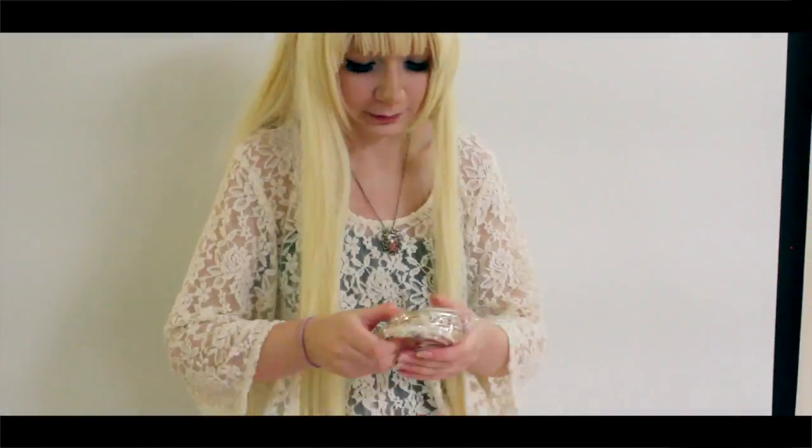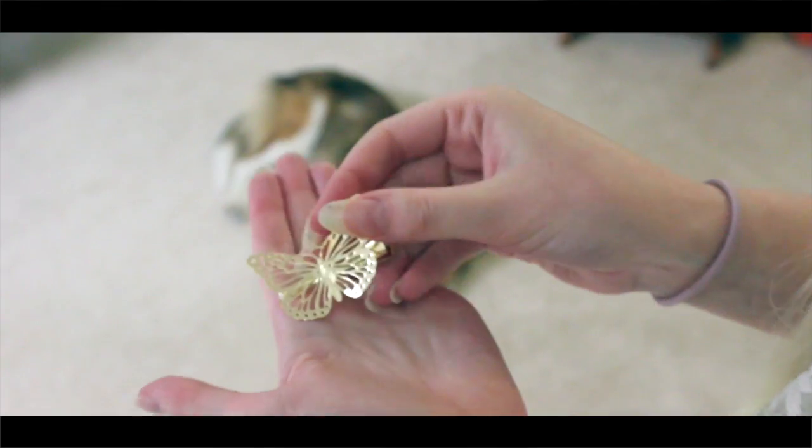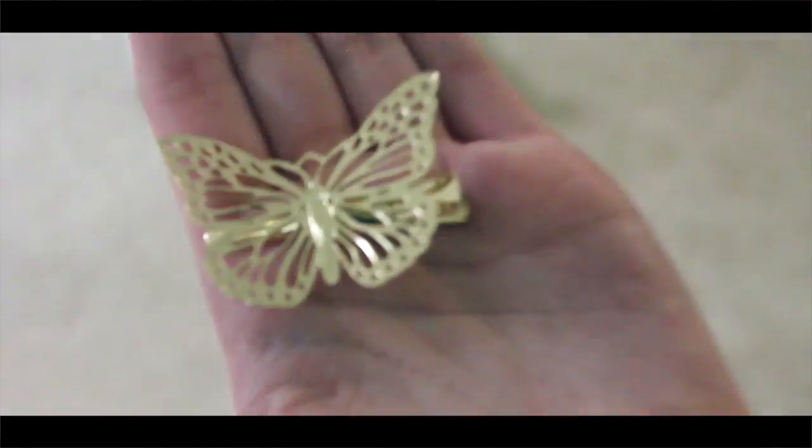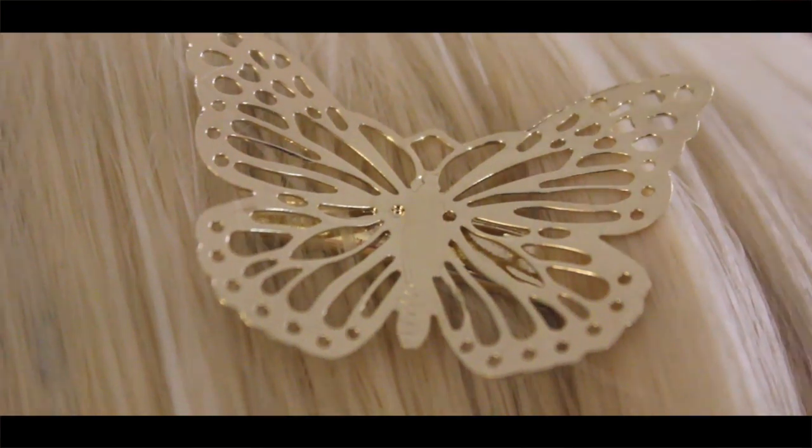Moving on to the next item in the package. The first thing we have is a butterfly clip. If I remember correctly, this is $2.66 on their website. It's a metal golden butterfly attached to a little barrette. The clip itself has teeth on it and it's slightly curved, so it stays in your hair.